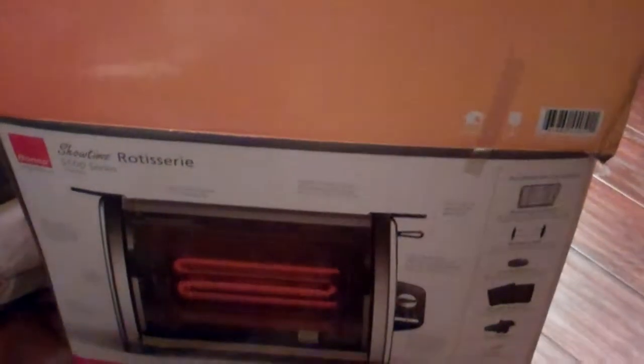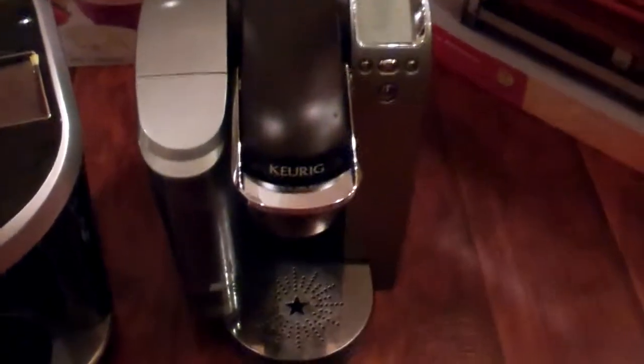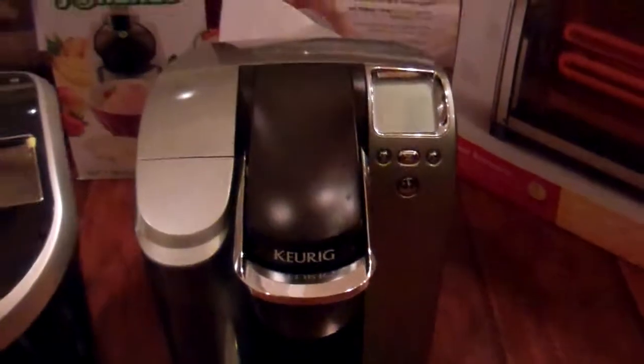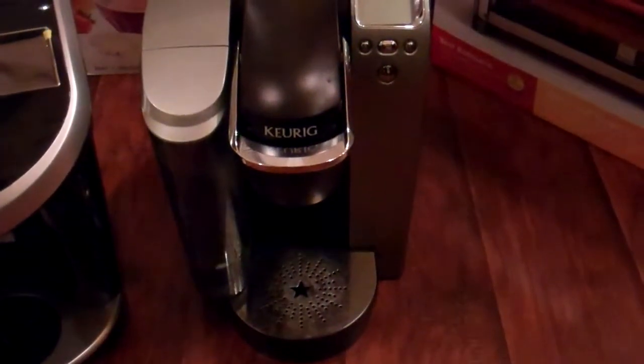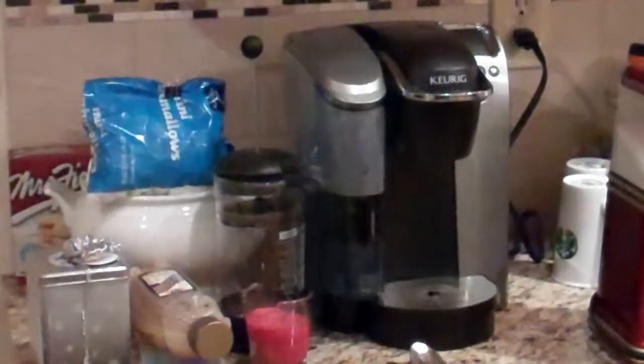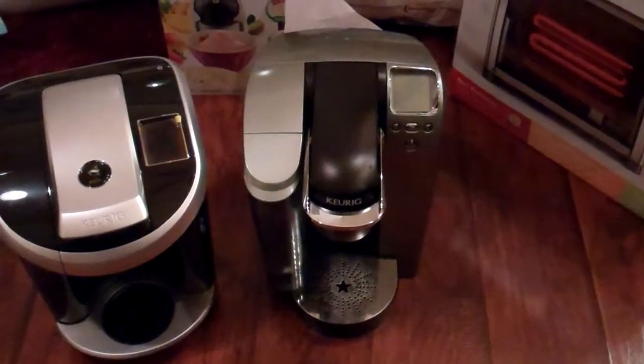I really needed another large countertop appliance. I really needed another Keurig too. Tried this Keurig out — ran several cups through it and it worked fine. It obviously had been used before, and it is exactly the same model that I have on the counter here that I got from the same spot. I believe that one was brand new, but this one had been used and it seems to work just fine.